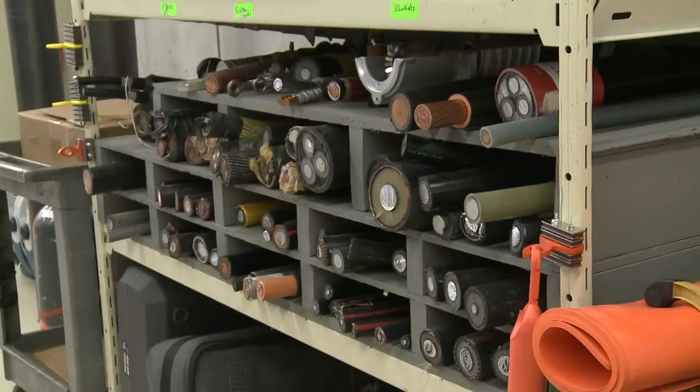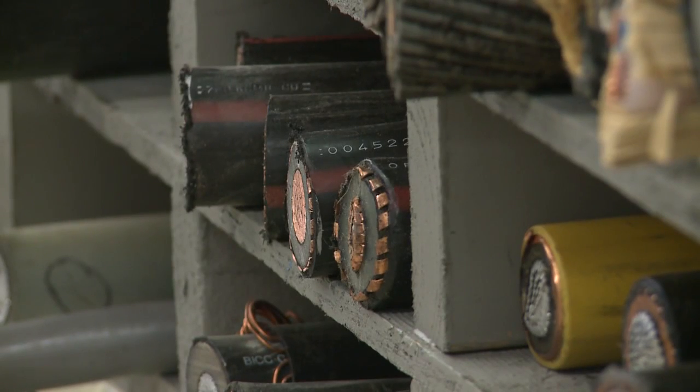Some cities have issues with manholes every day. Aging electrical cables underground create a mix of flammable gases and heat. And so when an explosion occurs, a 250-pound manhole can get blown up into the air and land on top of a building, on top of a car, or on top of a human being.